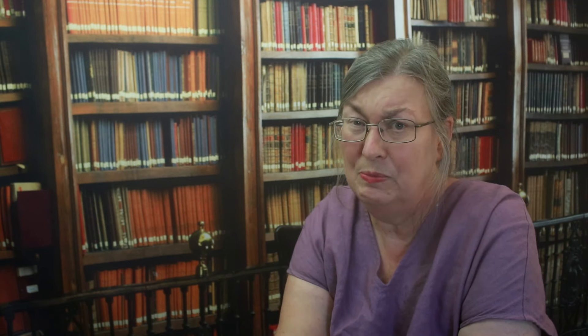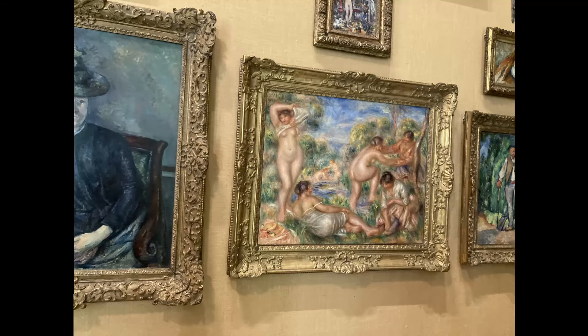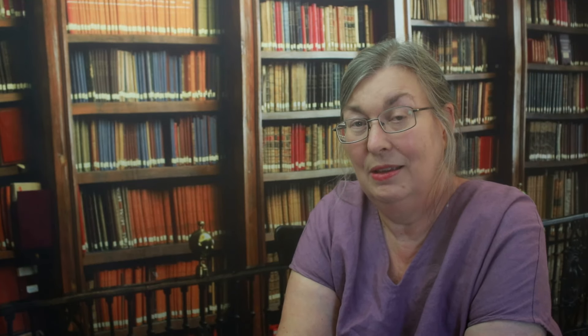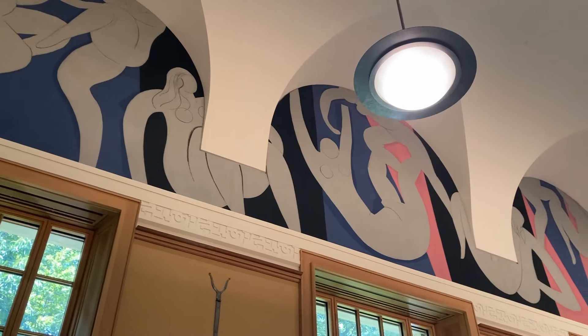The echoes between paintings are not only in particular ensembles, but in whole rooms. This particular room has a large number of women who are bathing, often bathing together in a joyful way, and sometimes even dancing together. Dr. Barnes was fascinated by the way different artists portrayed the bathing women.